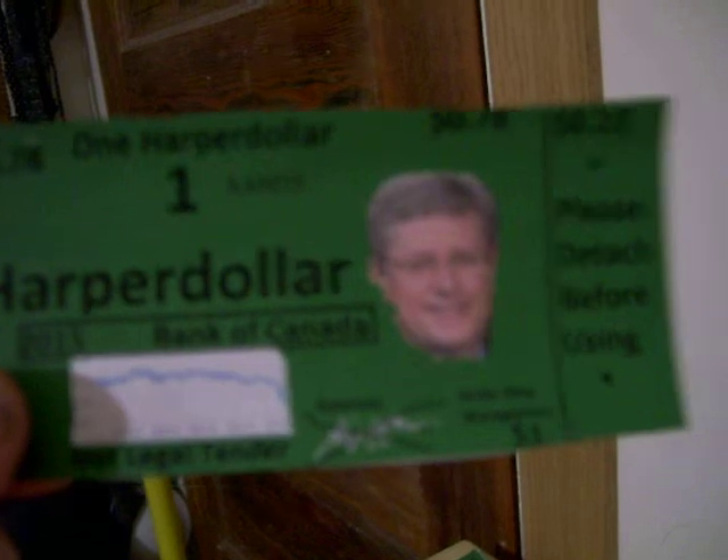Last but not least, as I mentioned in my last video, you can get your Harper dollar for one dollar plus shipping. All you have to do is email me — information is in the description. If you hurry, you can ask via email if you want one in color like this one, or black and white, with the serial number AA000125. Anyways, goodbye and I'll see you next week.